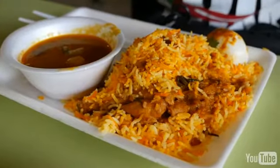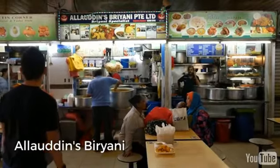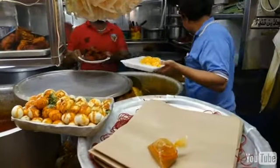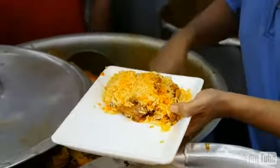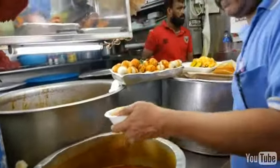Another one of the stalls here at Tekka Center that I was really looking forward to trying was Aladdin's nasi biryani, and they specialize in dum biryani. When you walk up to the front you can just smell the aroma of the spices. You can see the giant pots that they cook the rice and the chicken in. I ordered a plate and he carefully dished out some rice, topped it with a piece of chicken, then added more rice on top so the chicken is sandwiched between two layers of rice, with an egg on the side and a bowl of curry sauce.